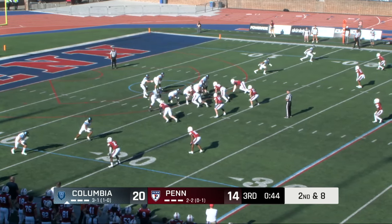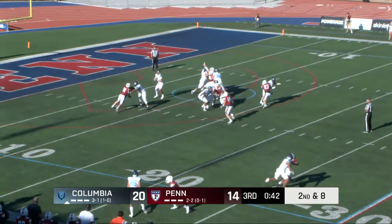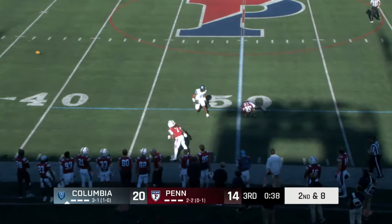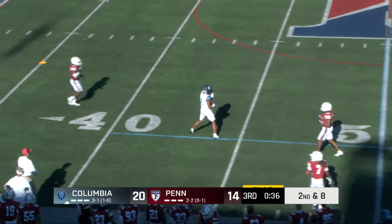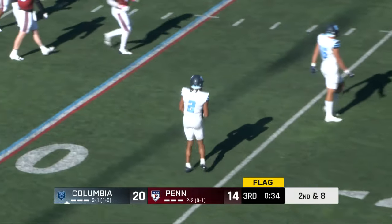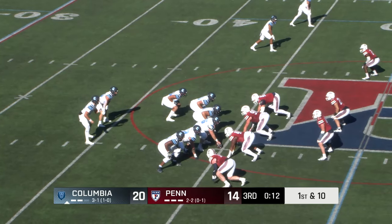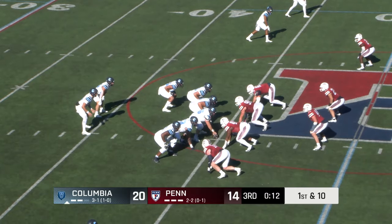Moving from the traditional 4-2-5 to the nickel package that most teams are running on most plays. Looking up the sideline for Canty — makes the huge catch, and a flag down as well! Bryson Canty channeling Lynn Swann on that reception. Beautiful. We'll see if the flag comes back to bite them.